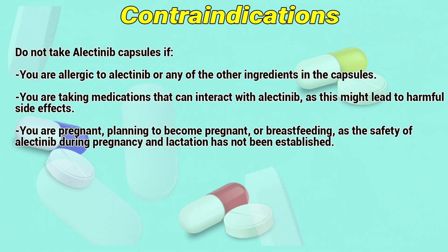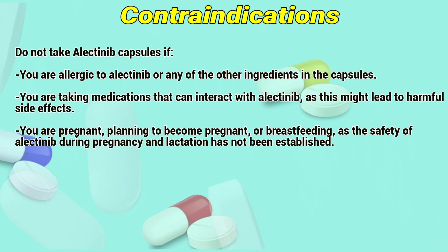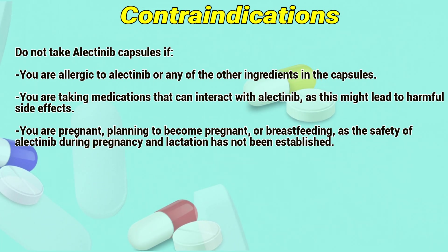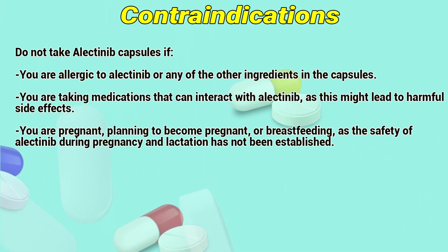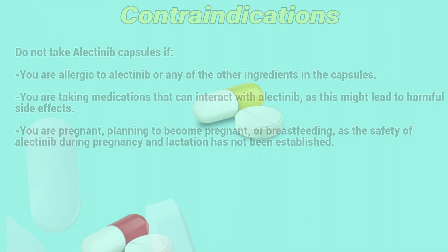Contraindications: Do not take Electinib capsules if you are allergic to Electinib or any of the other ingredients in the capsules; if you are taking medications that can interact with Electinib, as this may lead to harmful side effects; or if you are pregnant, planning to become pregnant, or breastfeeding, as the safety of Electinib during pregnancy and lactation has not been established.